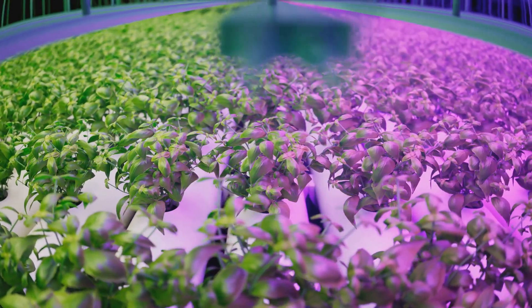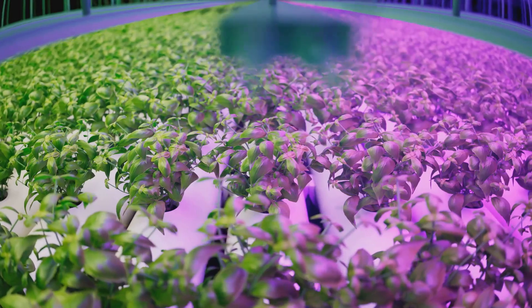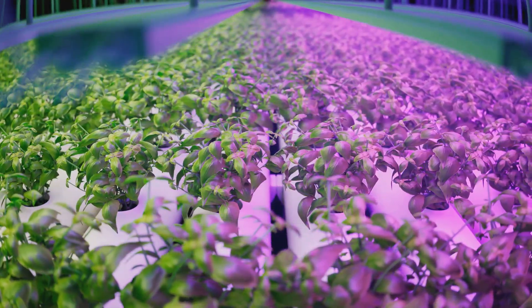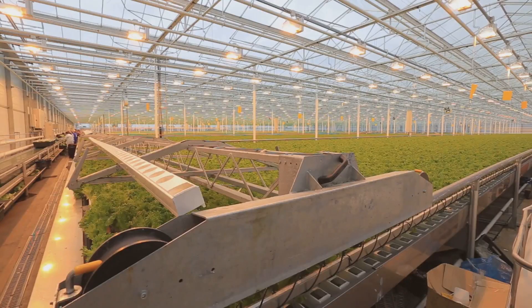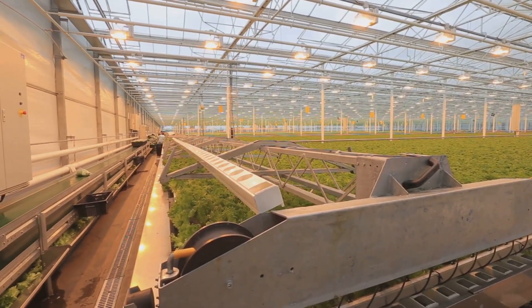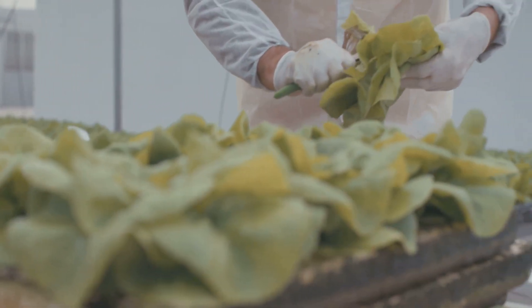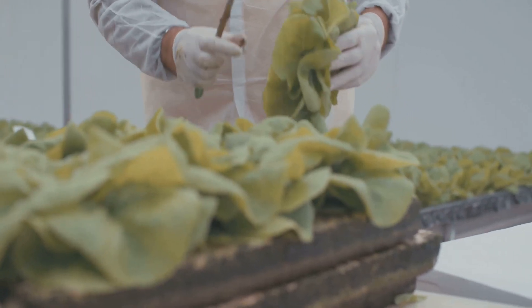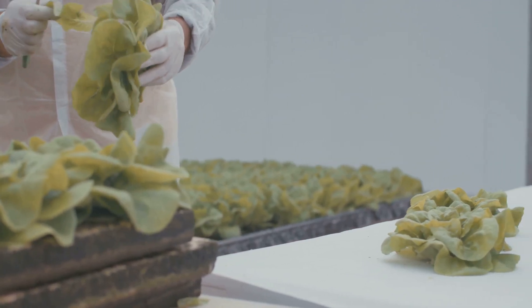Now on to some care tips. Temperature, light and nutrients are the three key factors to consider. Most vegetables prefer a moderate temperature, so aim for around 65 to 75 degrees Fahrenheit. As for light, a good rule of thumb is to provide at least 14 to 16 hours of light per day. Nutrients will vary depending on the type of vegetable, but a high-quality hydroponic fertilizer should cover most of your bases. Patience is key — like any gardening endeavor, it takes time to see the fruits of your labor. But when you're munching on your homegrown salad, you'll know it was worth the wait.